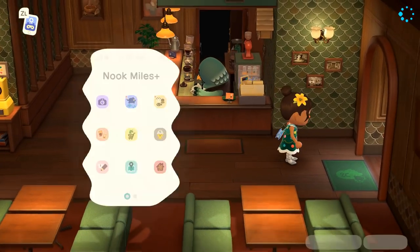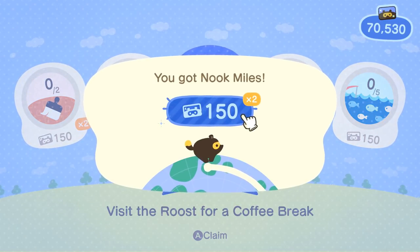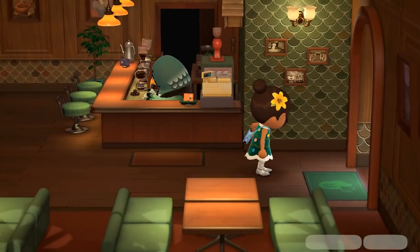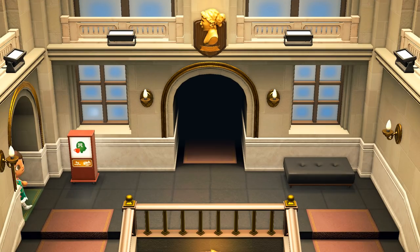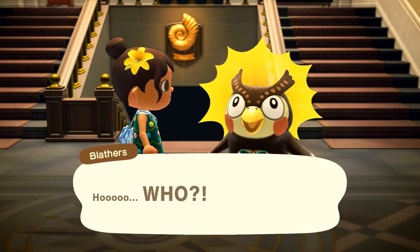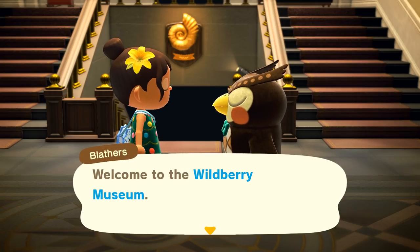Another nice day at Brewster's - I don't want to neglect him since he's new to our island. Got some Nook Miles there. Alright, let's go poke Blathers - and I'm so excited to get this ice rink built for Adi!